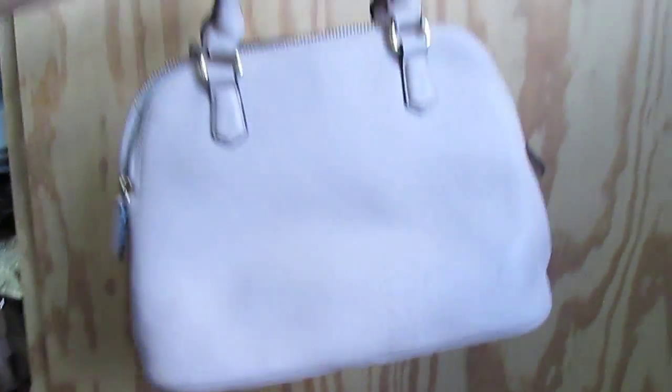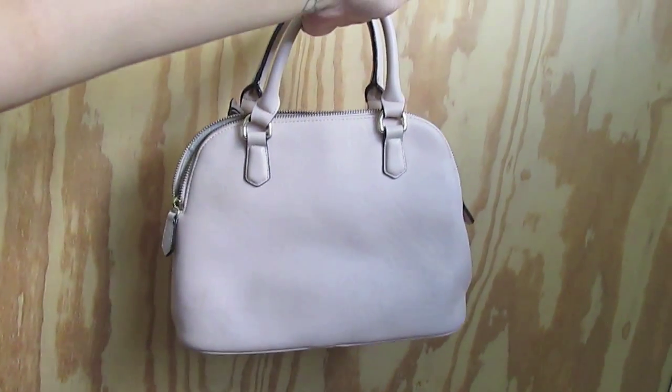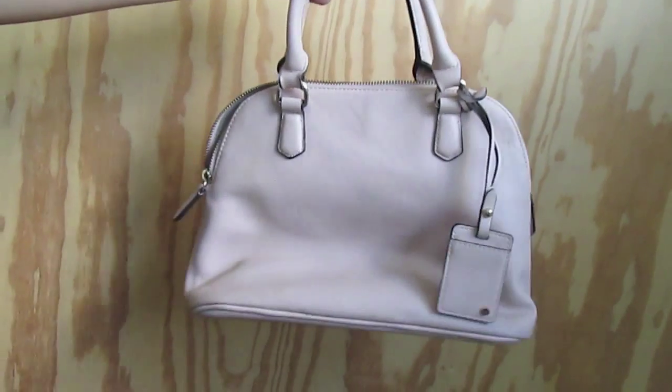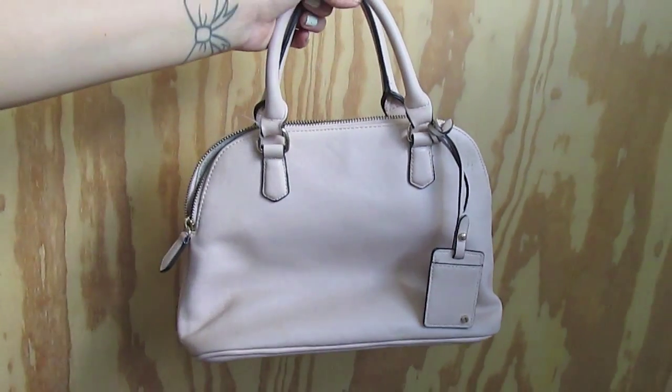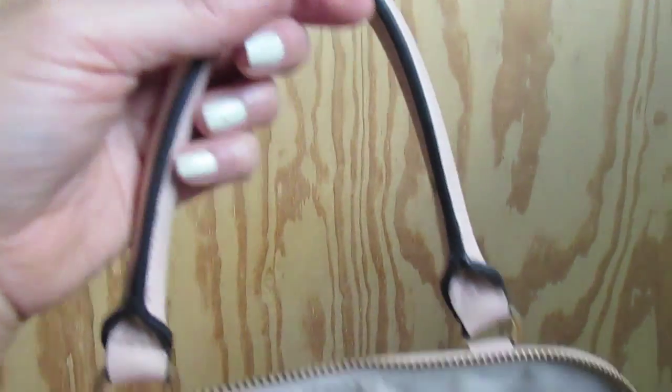The next bag is this nude bag — on camera it's coming out more white. It's from The Limited and is just your everyday nude bag with black piping. It has a bowler bag design so it can actually hold a lot despite looking small.